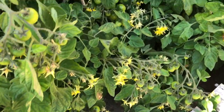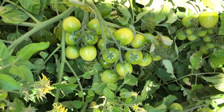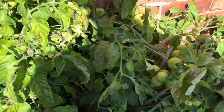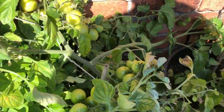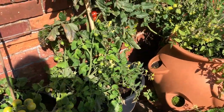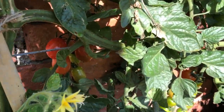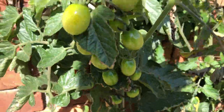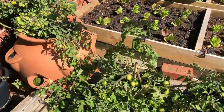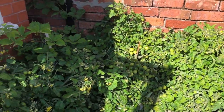Way better than the ones in the polytunnel — they're just absolutely dripping with tomatoes. I really don't know what's going on, but yeah, really amazing. Even the early ones we've been harvesting for quite a while and they're going pretty well. Tomatoes are fantastic. These are Sweet Million and Tumbler.